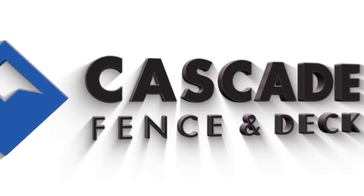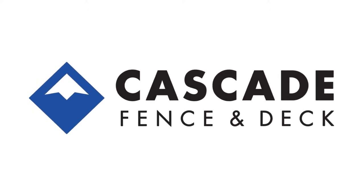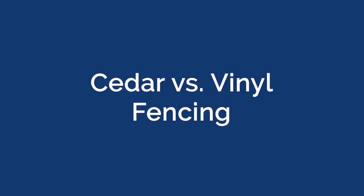Which fence is better, cedar or vinyl? Stick around to find out. One of the most common questions we get about fencing is, should I do a cedar fence or a vinyl fence?